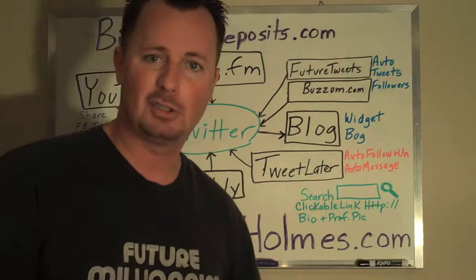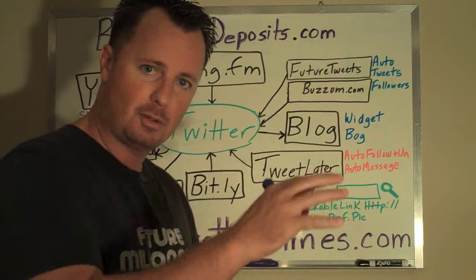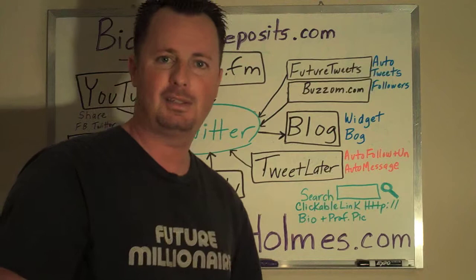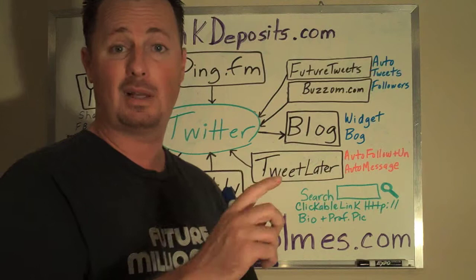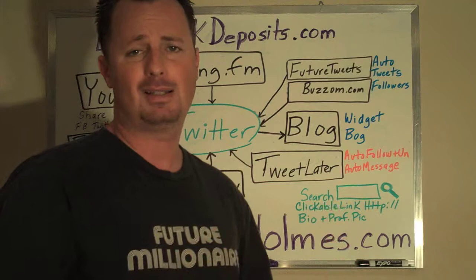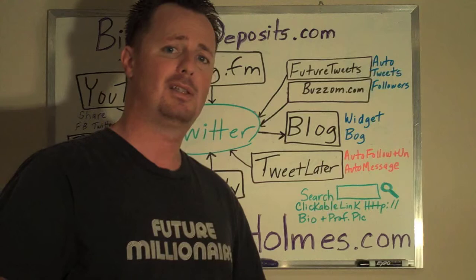For targeted searches on Twitter, make sure you click on the search box on the right-hand side — you'll see a little box with an hourglass. Type in the keyword you want and you can follow targeted followers based on those keywords. Also make sure that when you put your Twitter profile up, you have a clickable link for your website — the link has to start with HTTP:// to make it clickable so people don't have to copy and paste. Make sure you have a great two-line bio that describes you and makes people interested, and have a professional picture — not a picture of your dog, your cat, or anything unprofessional, because you want to use attraction marketing to your benefit.